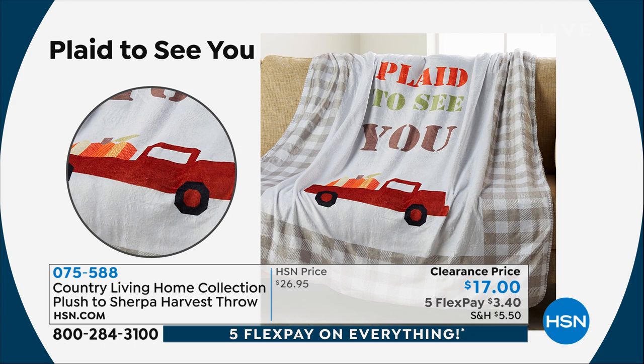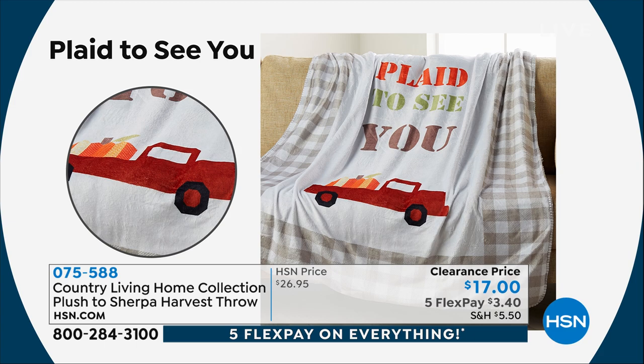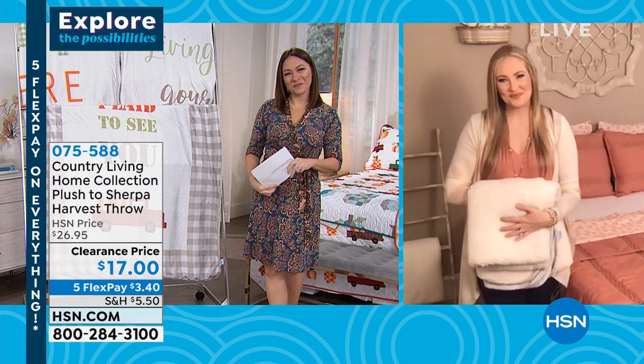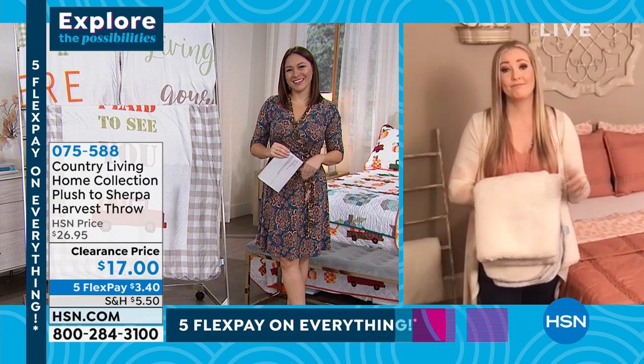Katie, you have really brought us the entire package from sheet to quilt to throw and everything in between. Thank you for getting up early. For Country Living — they do it right every time. It's like ripped from the pages of the magazine. Thank you so much for having me.